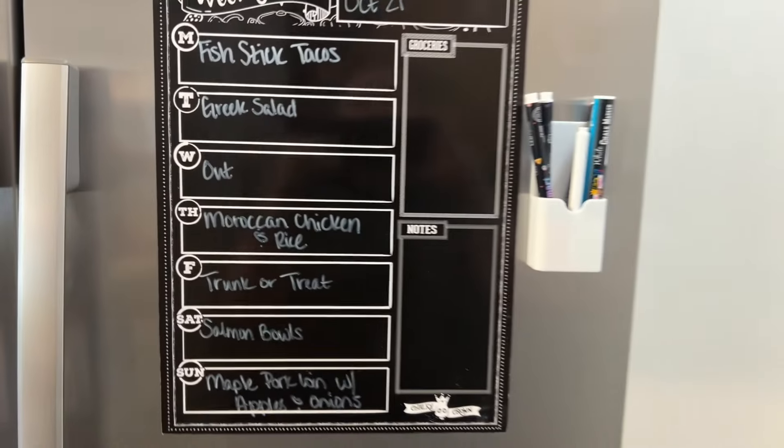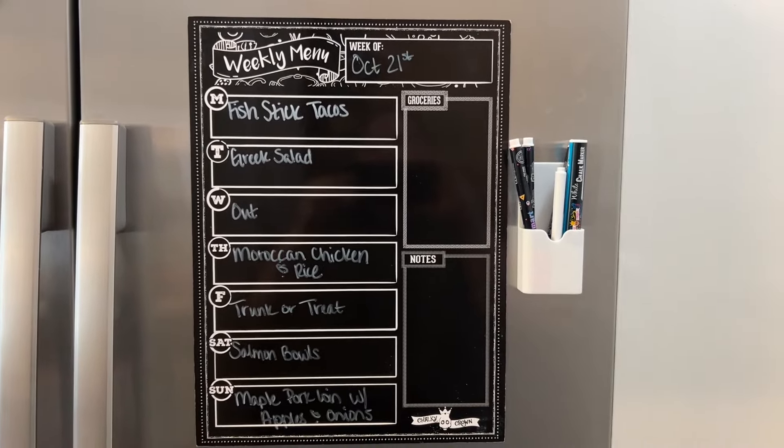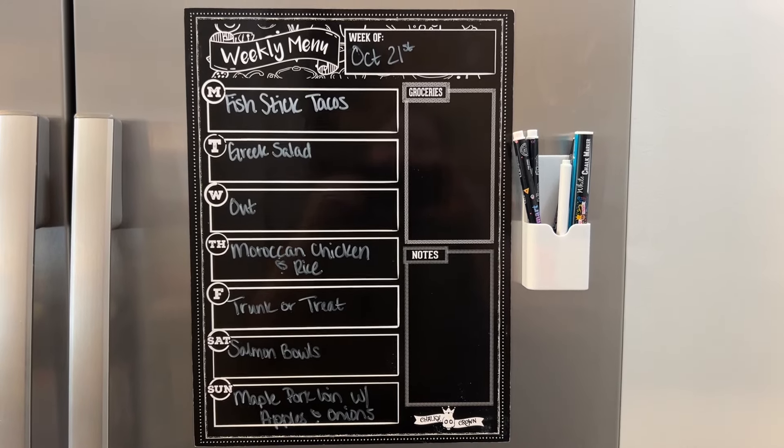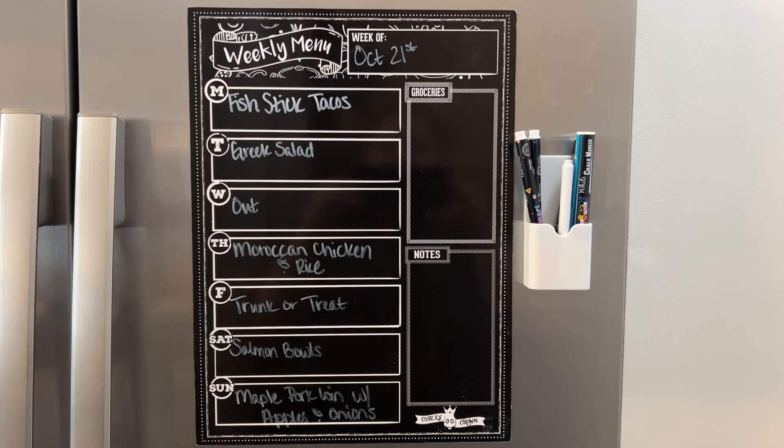That is the meal plan. Thank you so much for watching. I hope you liked this video — if you did, hit the thumbs up button below and subscribe to my channel if you're not already. I hope you have a great rest of the day. Thanks so much for watching. Bye-bye.